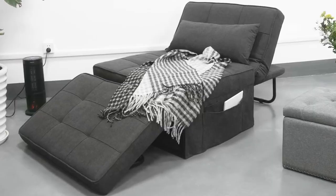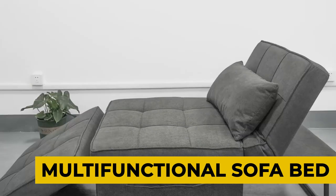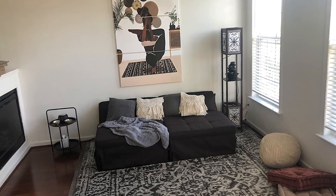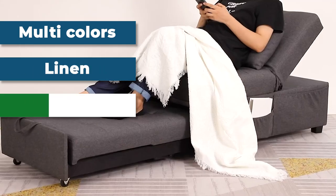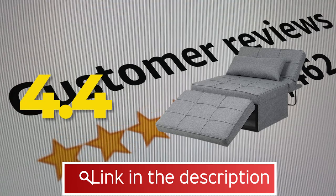It comes with a replacement or money-back guarantee for any quality problem within 30 days. Features include a multi-functional sofa bed design and adjustable backrest. Specifications: available in multi-colors, upholstery fabric type is linen, shape is rectangular. This product received a customer review of 4.4 out of 5.